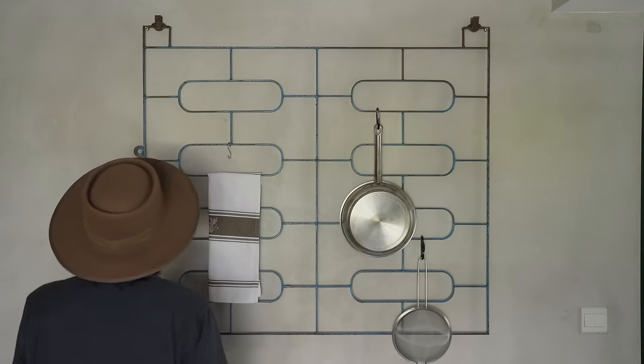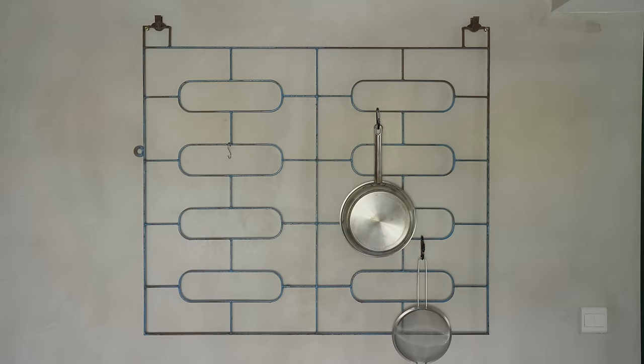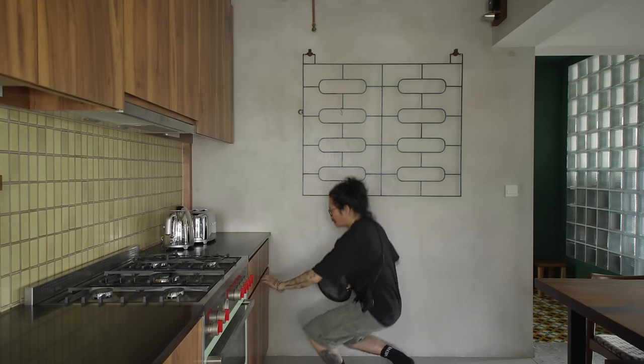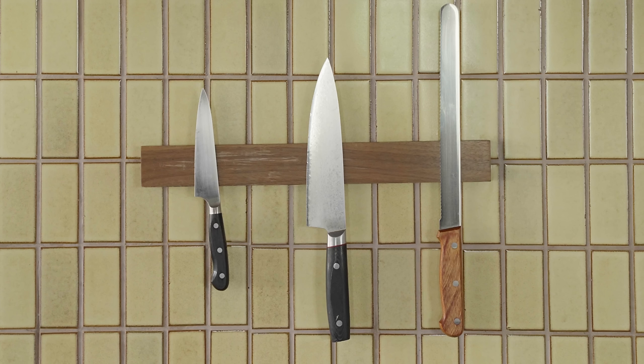To fully utilize their kitchen space, we installed this vintage window grill to act as a statement piece that can be used to hang their kitchen tools. To keep cleaning practical, we used black quartz for the countertop and biscuit tiles for the backsplash, which have an interesting inconsistency in line with the vintage aged look.